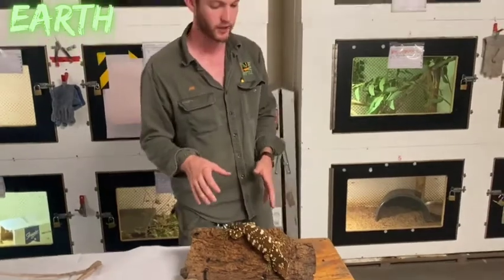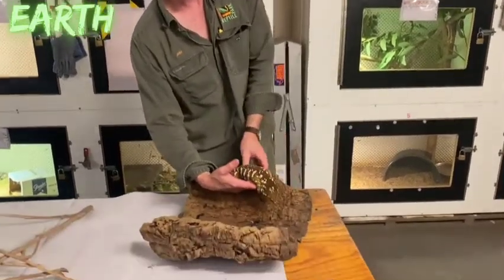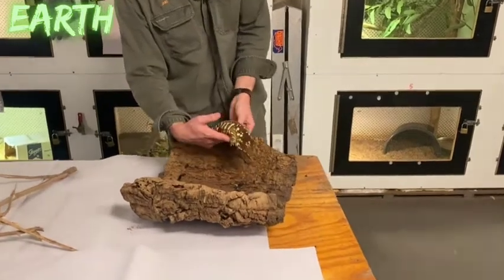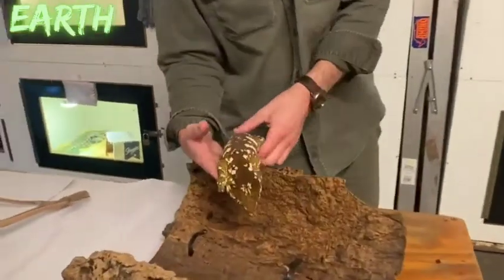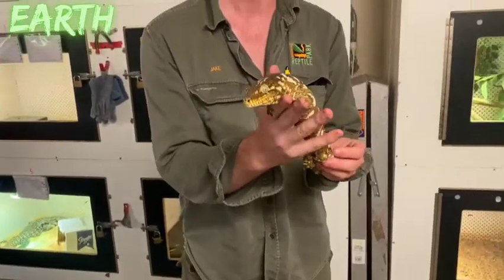This is the New Caledonian Giant Gecko, the world's largest species of gecko. This male is about 12 inches, or 30 centimetres, in length — very, very large for a gecko.